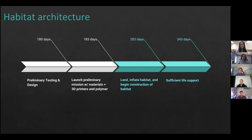Here is the timeline for preliminary testing of the habitat. It will take about three days for the preliminary mission with materials, 3D printers, and polymer to launch and land on the Moon. It will then take about 100 days for the inflatable habitat to land, inflate, and for construction to begin and complete. Finally, about two months for sufficient life support systems to be ready for the astronauts to arrive.